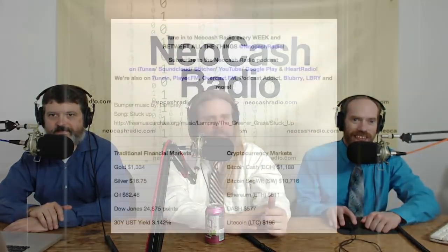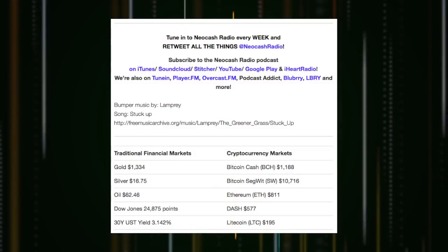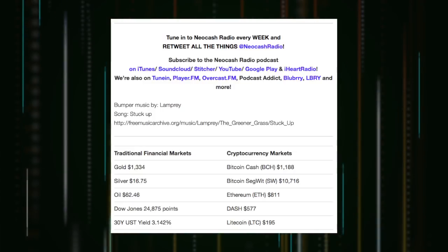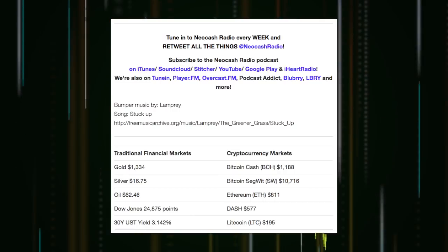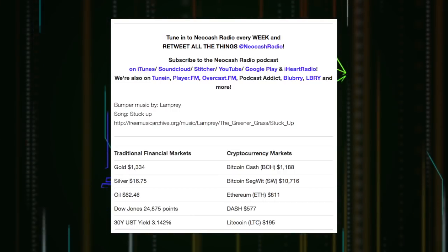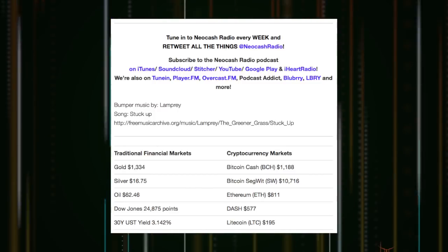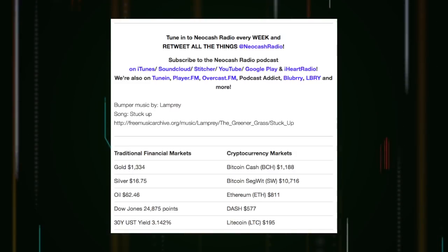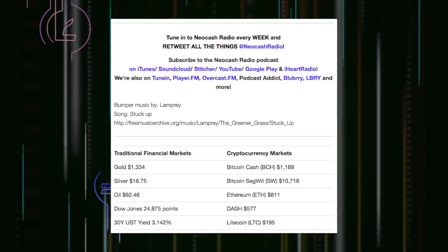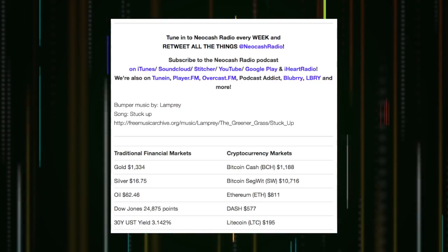In the traditional markets, we have gold up to $1,334, silver is up to $16.75, oil is up to $62.46, the Dow is up to 24,875 points, and the 30-year U.S. Treasury yield is down to 3.14%. In the crypto markets, we have Bitcoin Cash down to $1,188, Bitcoin SegWit is down to $10,716, Ethereum is down to $811, Dash is down to $577, and Litecoin is down to $195.